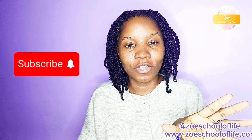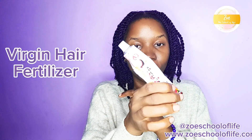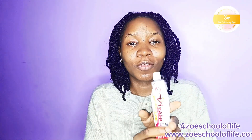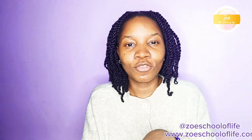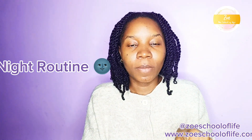Ever since we started, I presented to you the product that we are using. The name of the product is Virgin Hair Fertilizer. Tonight I'm going to show you my night routine with this product.